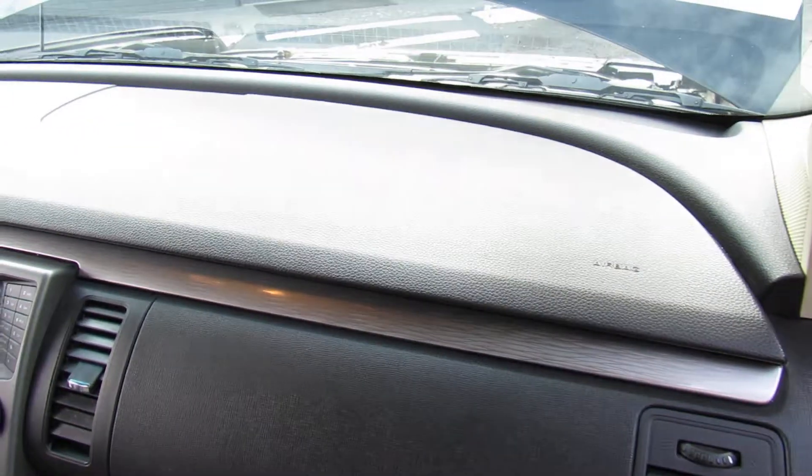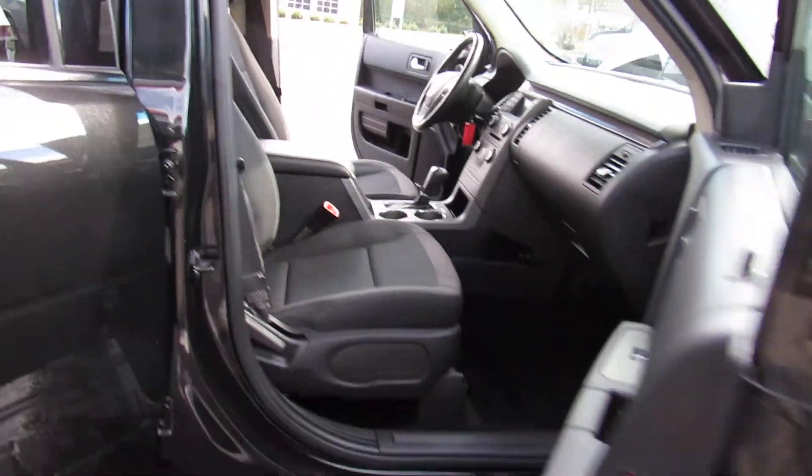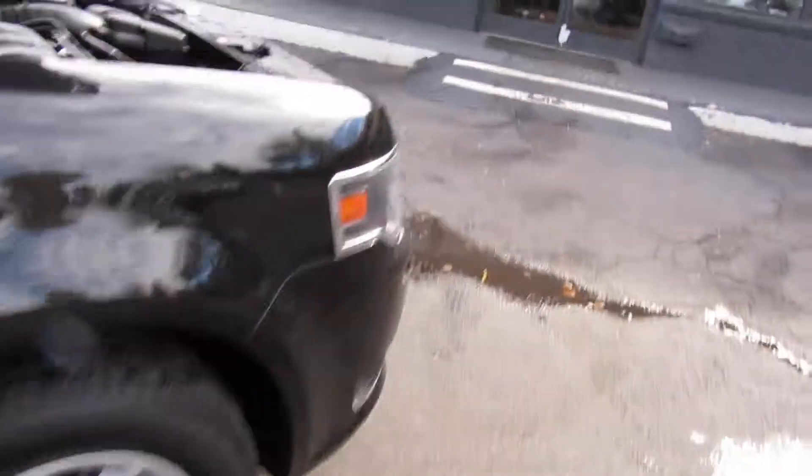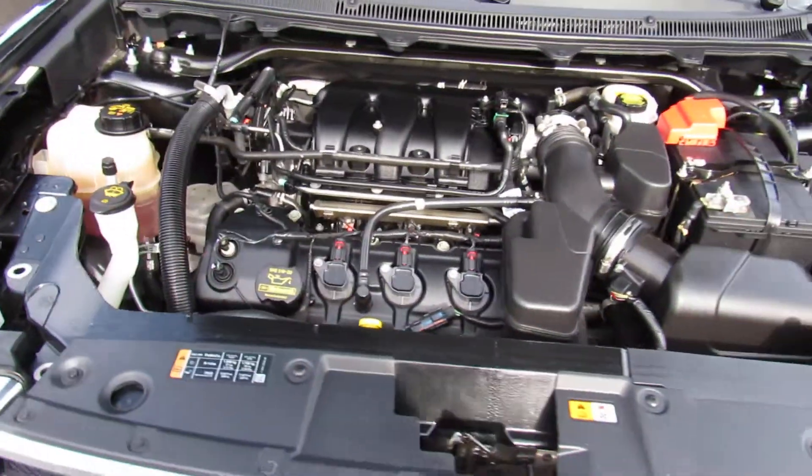Now let's take a look under the hood — we've got a V6.